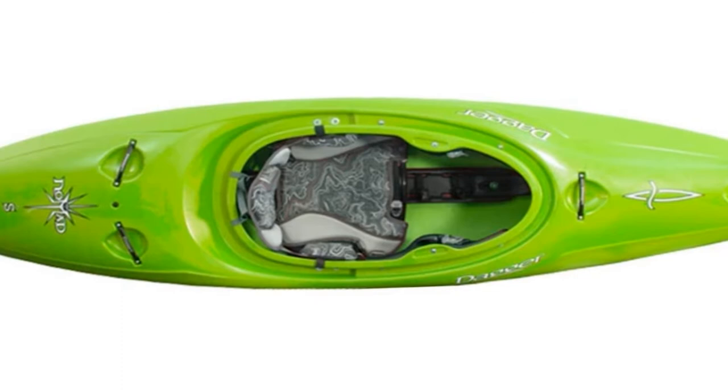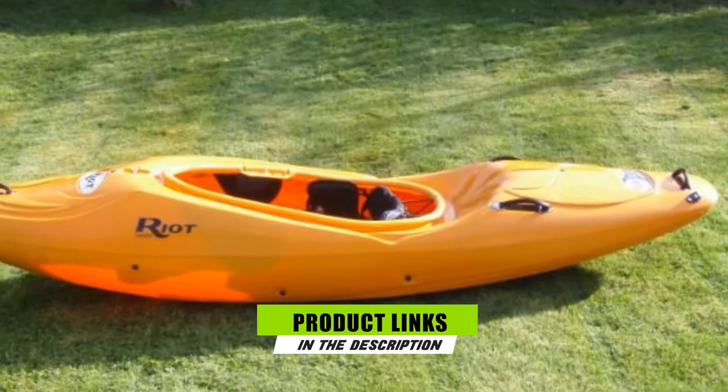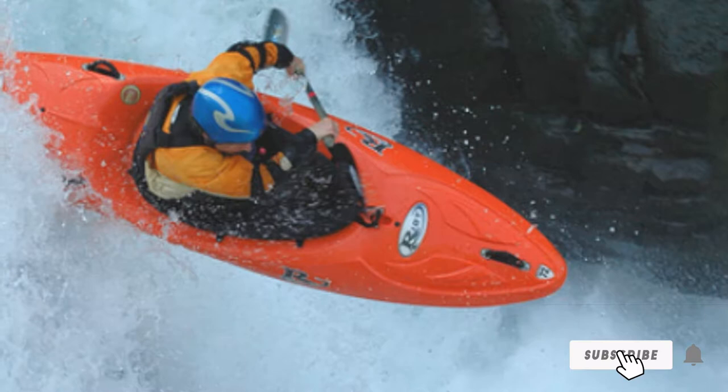Moving on to number three, we have the Riot Kayaks Magnum 72 Whitewater Kayak. This Magnum 72 Kayak is designed to optimize performance on whitewater creeks. This 7-foot-11-inch boat features increased volume behind the cockpit to help you push over holes, improving your speed and maneuverability. It also benefits from sufficient rocker for optimal resurfacing.